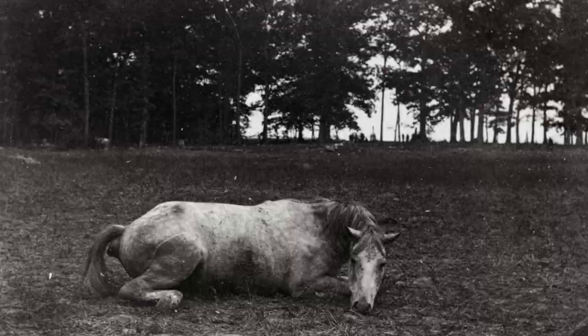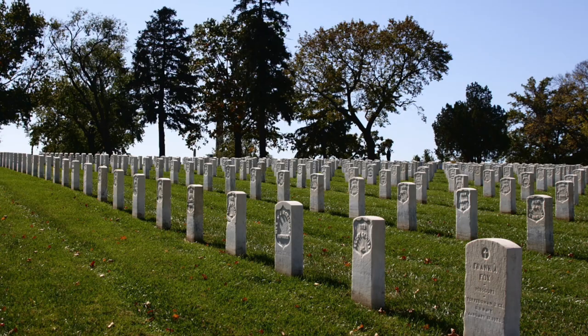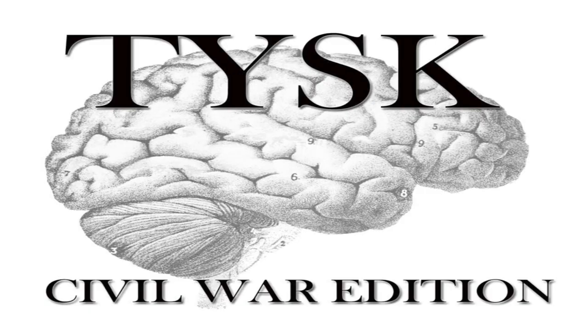The Confederates were forced to retreat back to Santa Fe and eventually San Antonio due to their supplies being lost. The total losses for the Union — killed, wounded, and captured — were 132 men, while the Confederates lost 227 in the same manner. Please join us next time on Things You Should Know, Civil War Edition.